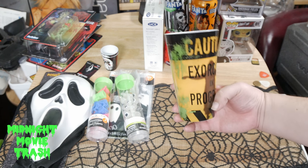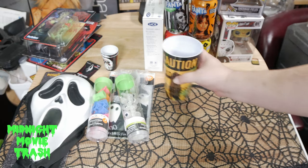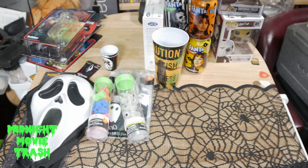Spirit of Halloween had an Exorcist in progress cup on clearance for a buck. I got two of them actually.